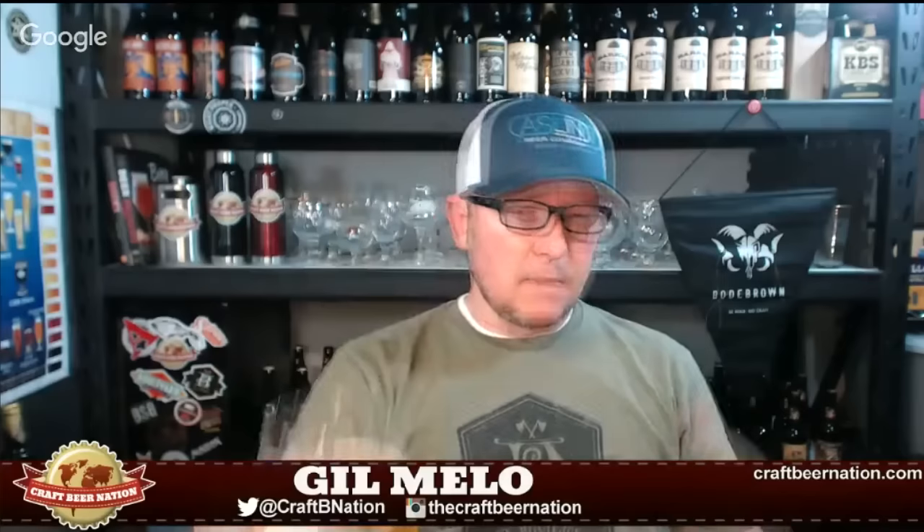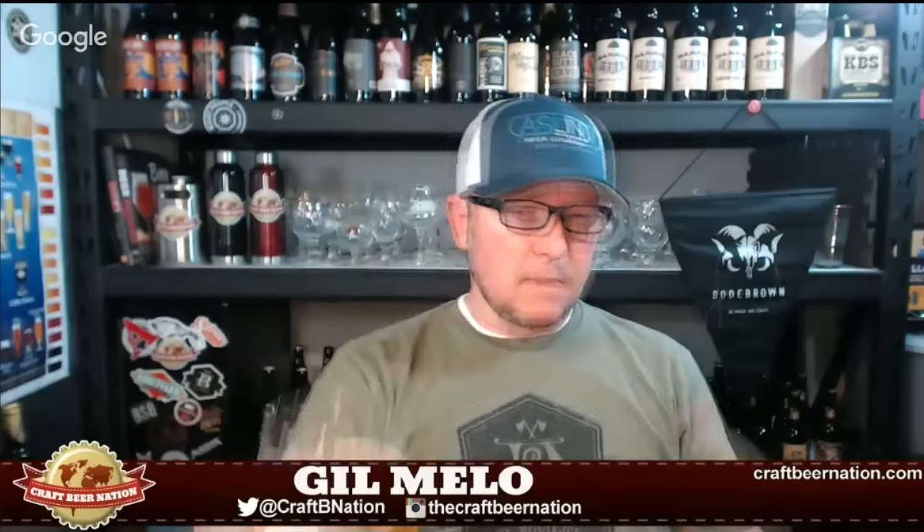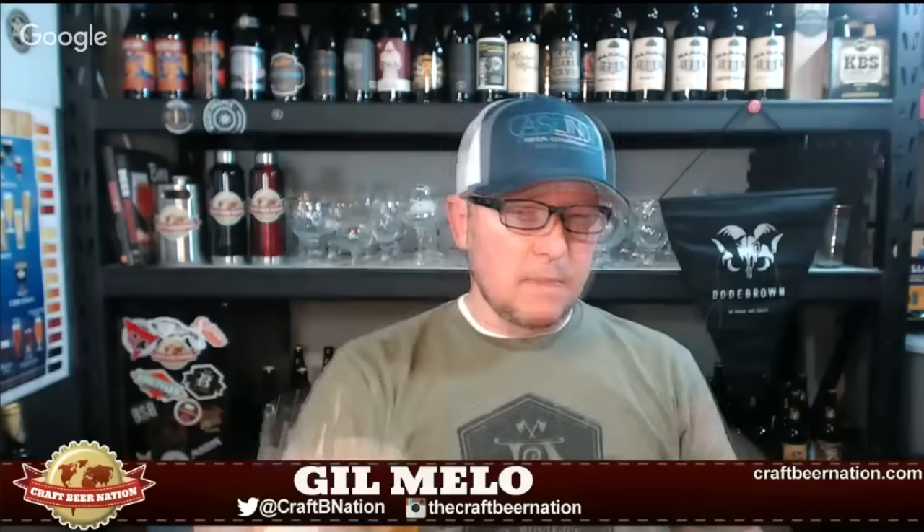I'd almost call this a sessionable sour, if that's a thing. So again, Carton Brewing Company's Monkey Chase the Weasel mulberry sour ale — awesome beer, three and a quarter CBM caps. Make sure you click the like button, subscribe, and watch all our videos. That's it for me — hope you guys come back and watch some more. See you next time, cheers!